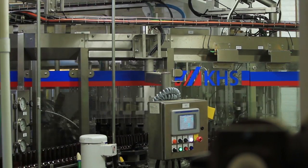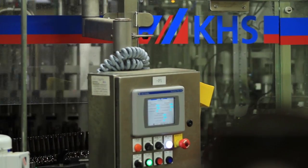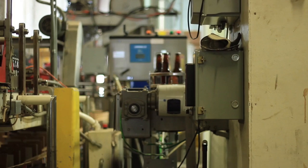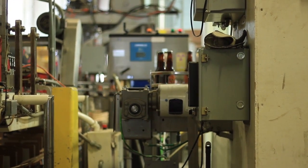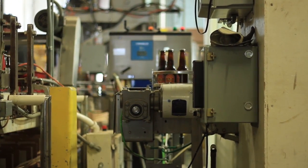Using a KHS filler with Rockwell controls, we can actually keep down the oxygen content in the beer as it's delivered in the package. This is very important because less oxygen means less spoilage of the product. They can keep it longer and retain that really vibrant taste from Lakefront.